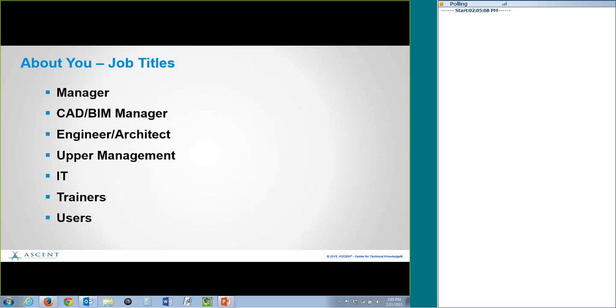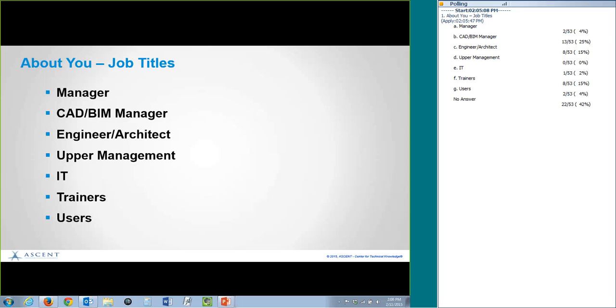The poll's closed, let's see how it comes up. These job titles, by the way, are ones that I picked up when I did this particular presentation at Autodesk University this year. The main number of people at Autodesk were all some kind of managers. So we've got managers, especially CAD BIM managers — very similar to what we had — engineers, architects. No upper management today, but we do have IT trainers and users. Welcome, this is good to know.